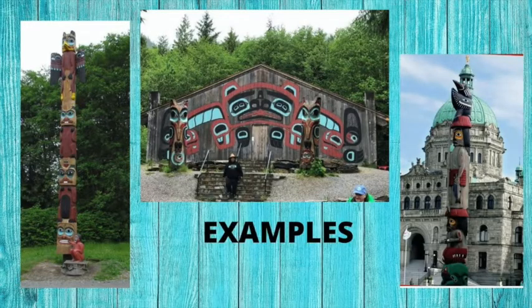Totem poles are beautiful works of art created by indigenous people of the Pacific Northwest coast of Canada and the United States. These tribes include the Haida and the Tlingit, which were among the most skilled at these artistic carvings. The indigenous peoples of the Pacific Northwest did not have a written language. Family and tribal histories were passed from generation to generation through storytelling, and some of these stories were recorded on totem poles.